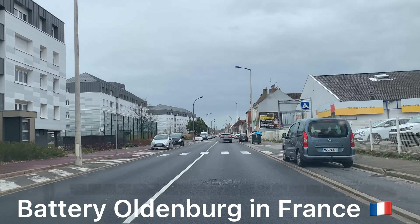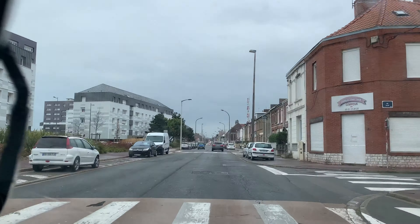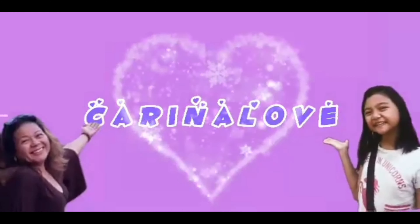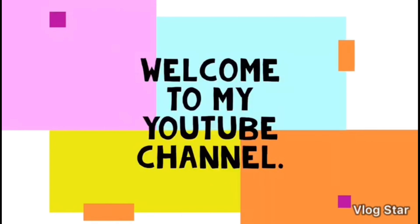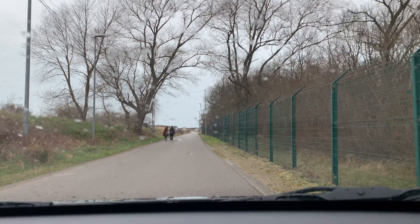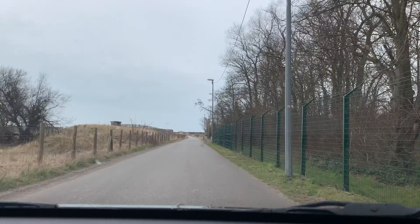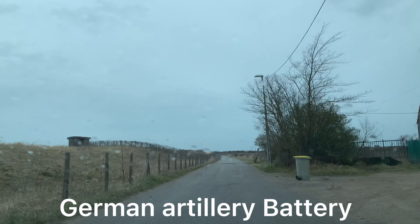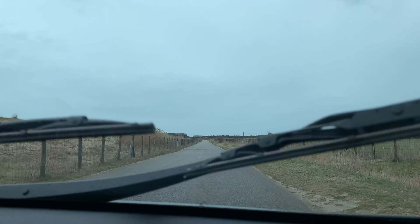We're on the way to the battery. On the right there's new buildings and on the left are old buildings, still here in Calais outside the city center. We're on the way to see a battery — not an energizer battery, but a military battery from the war. In Calais they have a lot of batteries here, built to prevent the English people from landing here.